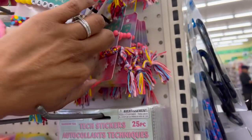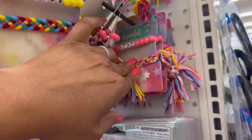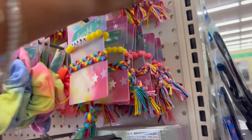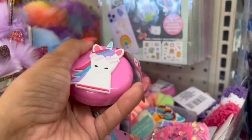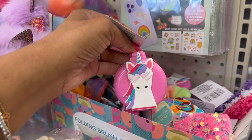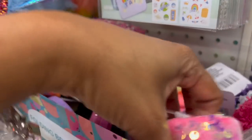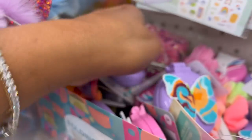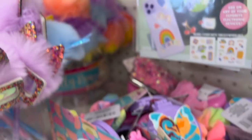The bracelets say 'happy' and 'love' — how cute are these? And then over here, look at these folding brush mirrors. They have the unicorn and the butterfly. These are really cute as well. It looks like they just have the unicorn and the butterfly at this location.